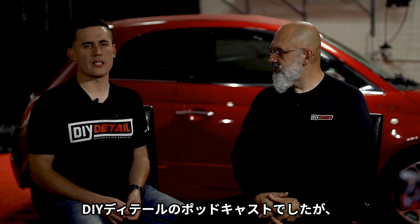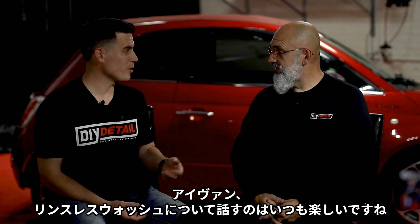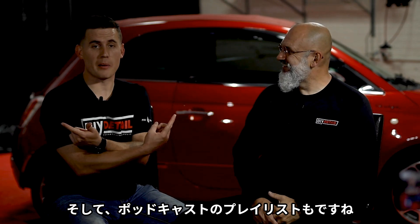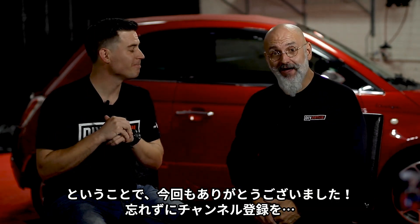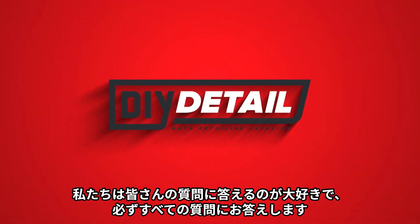This is the DIY Detail Podcast. There's a list of DIY Detail podcasts at the top of your screen, and we actually have a playlist on rinseless washing as well. Always great to talk rinseless washing with you. Don't forget to subscribe, hit the notification bell, and leave your questions below — we love answering your questions and we answer every single one of them.